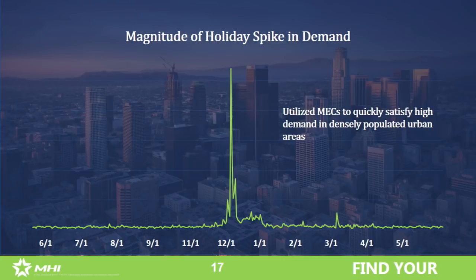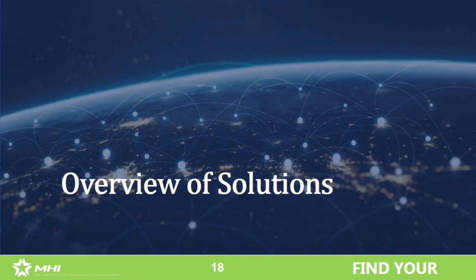Another view of holiday demand — especially for e-commerce — compared to every other day of the year. It looks like someone's heartbeat that finally just died. That's what it reminds me of. Now I'm going to turn it over to Greg, who will talk about the solutions that came out of the data analysis.